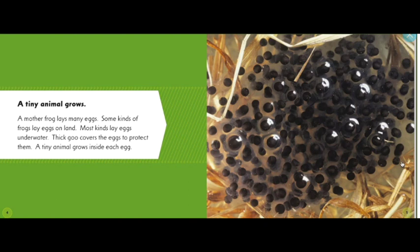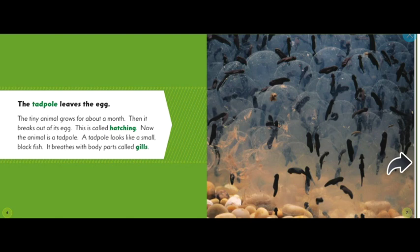Some kinds of frogs lay eggs on land; most kinds lay eggs under the water. Thick goo covers the eggs to protect them. A tiny animal grows inside each one of these eggs.